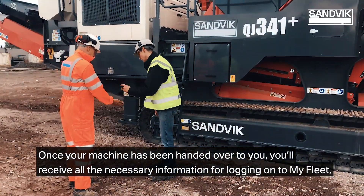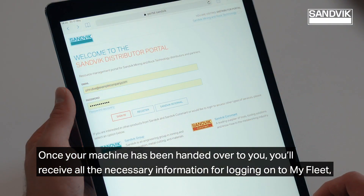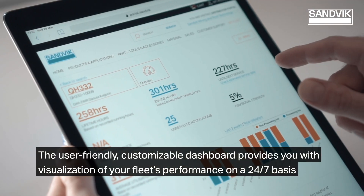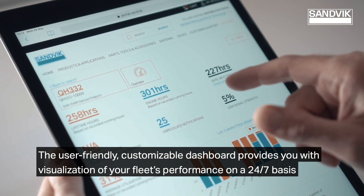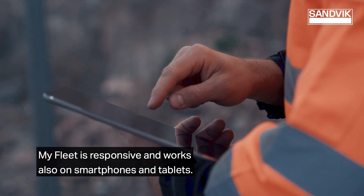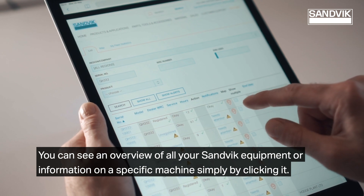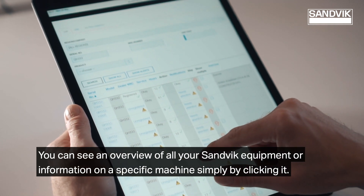Once your machine has been handed over to you, you'll receive all the necessary information for logging on to MyFleet, our online portal. The user-friendly, customizable dashboard provides visualization of your fleet's performance on a 24-7 basis everywhere in the world. MyFleet is responsive and works also on smartphones and tablets.